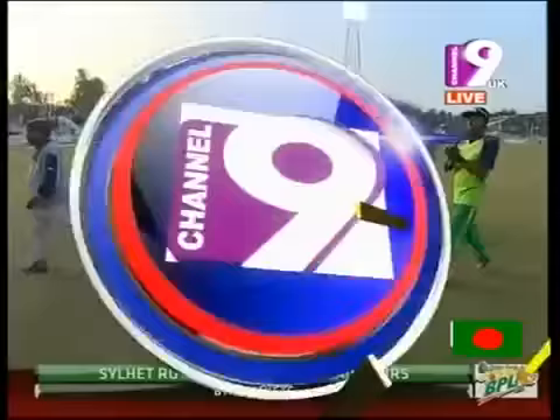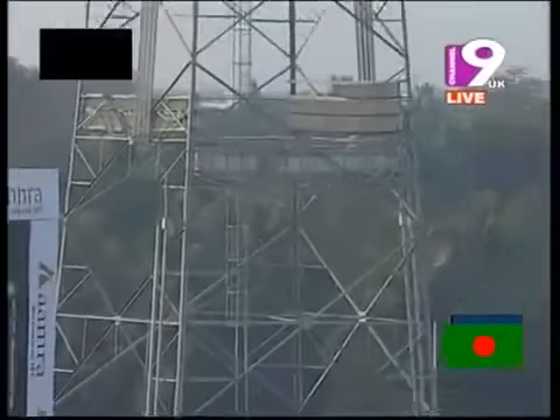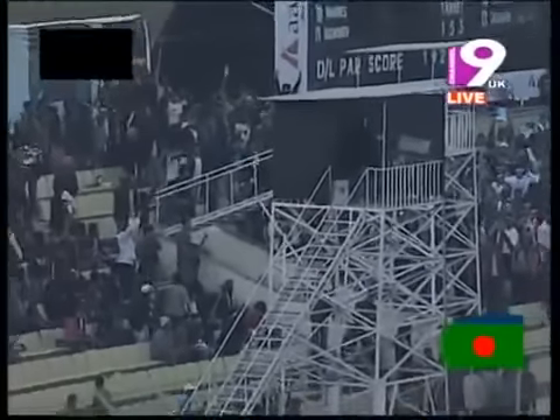Take a look at the winning moment — it was Shakib Al Hasan, it was Nazmul Hussain who hit that one out of the ground. What a winning moment!